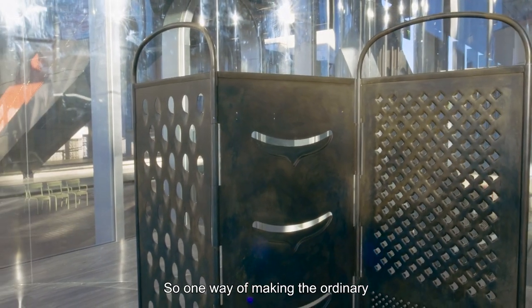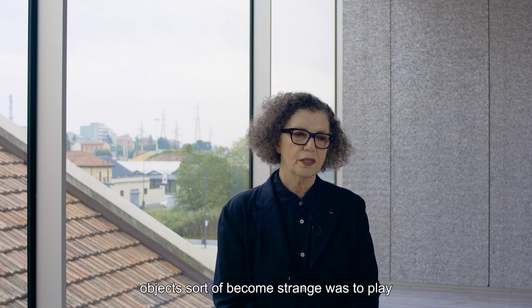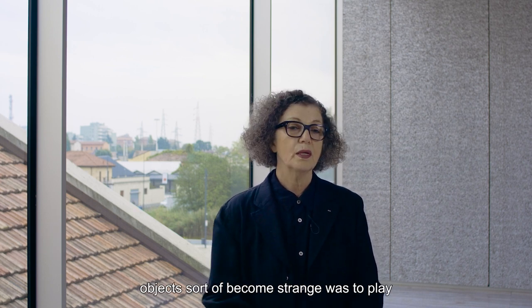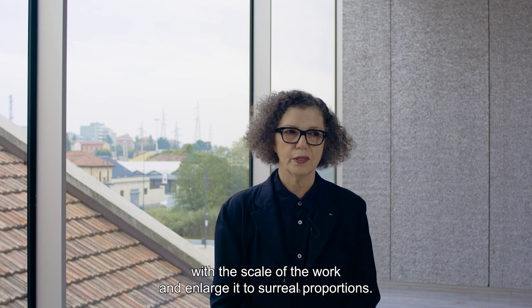So one way of making the ordinary object become strange was to play with the scale of the work and enlarge it to surreal proportions.